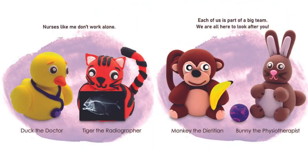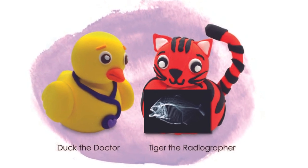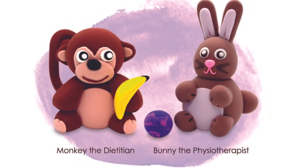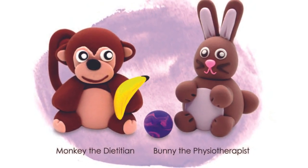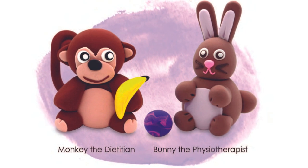Nurses like me don't work alone. Duck the doctor, Tiger the radiographer. Each of us is part of a big team and we're all here to look after you. Monkey the dietician, Bunny the physiotherapist.